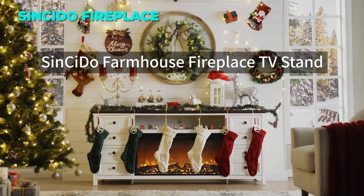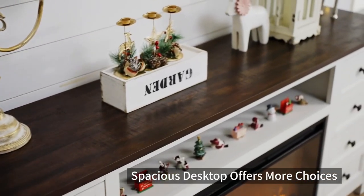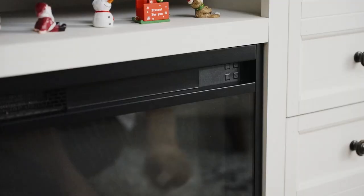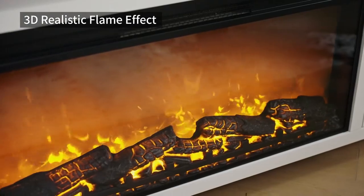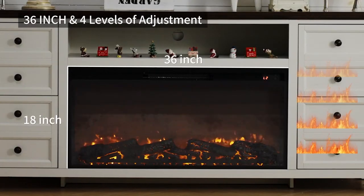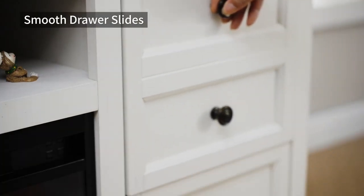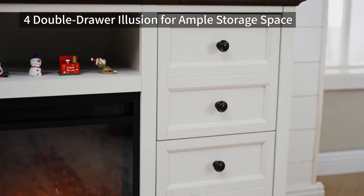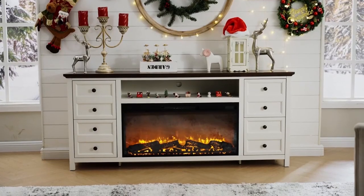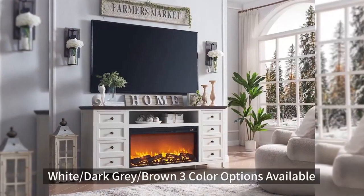The ninth TV stand on our list is the Sinkido Fireplace TV Stand. This TV stand has a unique and elegant design that will make your living room feel more warm and cozy. It has a 36-inch electric fireplace that creates a realistic wood fire flame effect and has four settings to adjust the flame size. It can fit TVs up to 80 inches and has a white finish that matches any living room. The top surface can hold up to 90 pounds and the spacious storage space is divided into four faux double drawers and a soundbar shelf.